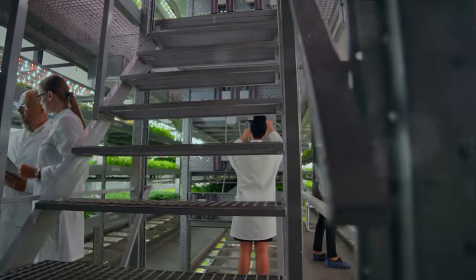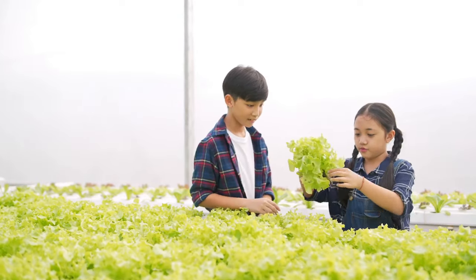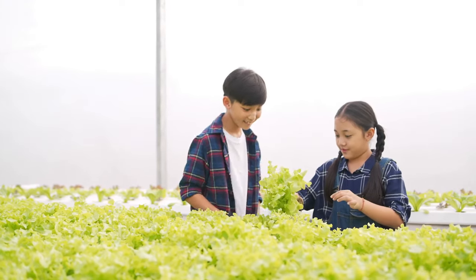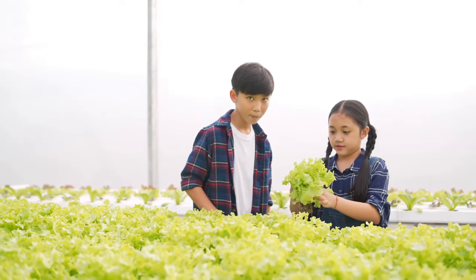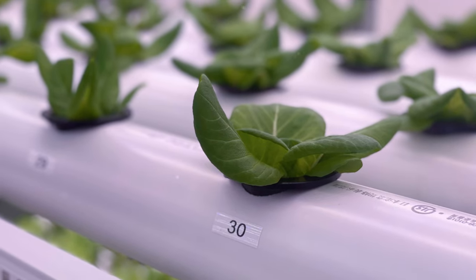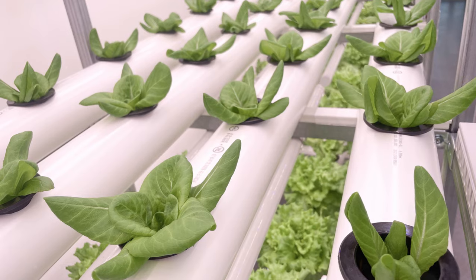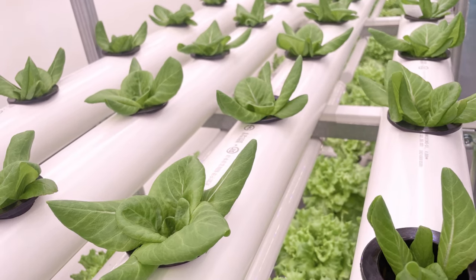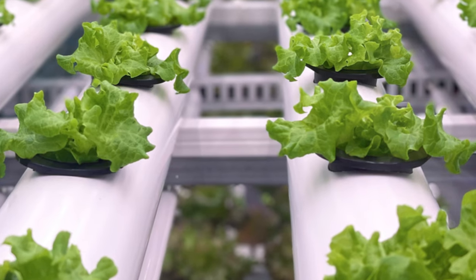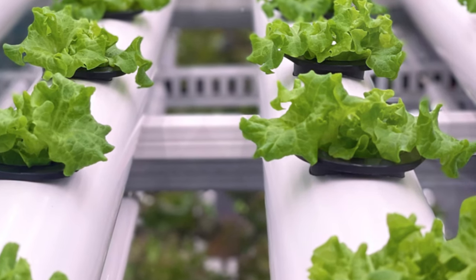Did your plants thrive? Great — try to replicate those conditions in the next cycle. Did they struggle? That's okay too. Identify the possible reasons. Was the pH off? Was the nutrient mix not quite right? Did they need more light? Use this information to tweak your setup. Remember, every good gardener has faced challenges — it's all part of the journey. So don't be disheartened if things don't go as planned. Instead, embrace these as learning opportunities. With every cycle, you'll get better at hydroponic gardening. So keep learning and experimenting.